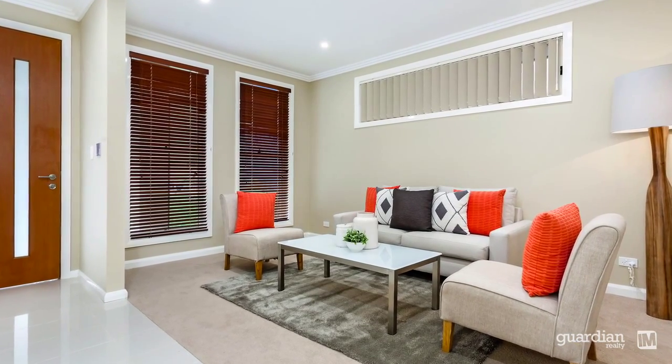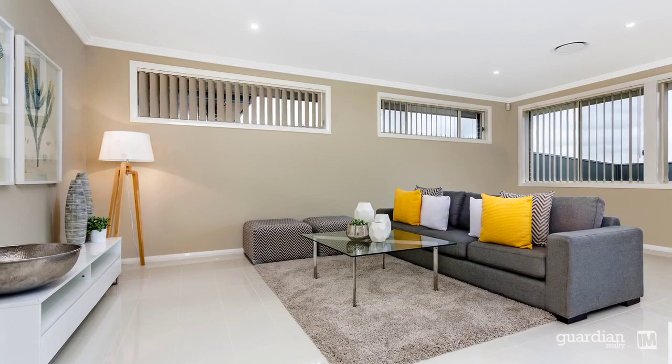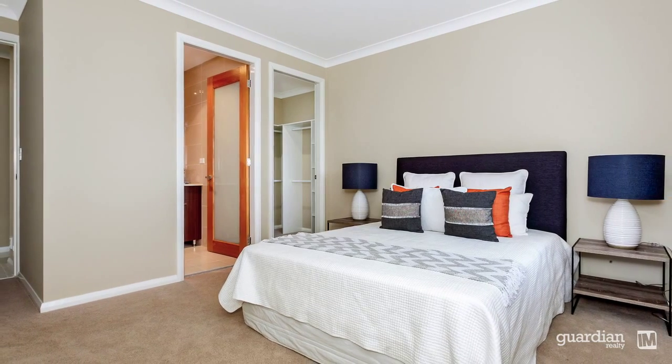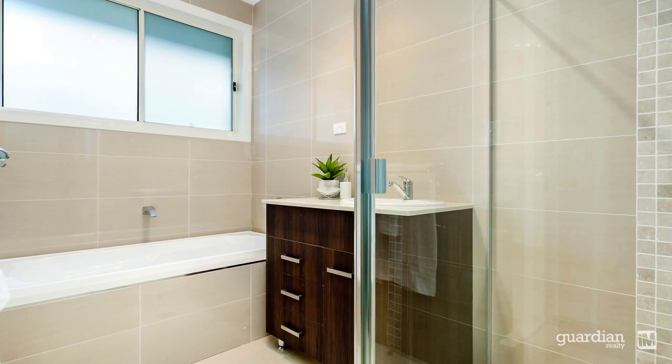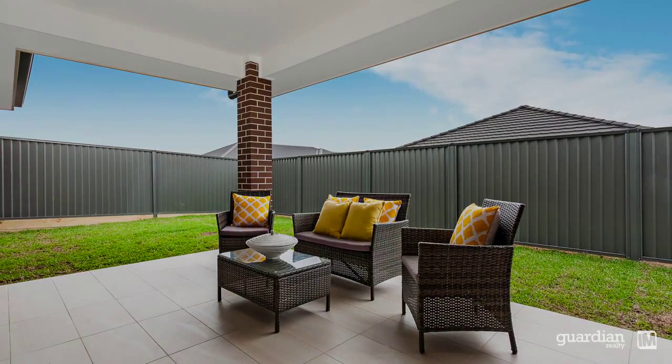Architecturally designed, you'll immediately note that the layout has been made to cater for modern living. Enjoying the natural light on offer, the formal and informal living spaces provide plenty of room for the whole family. Enjoying quality inclusions throughout, there is little left to do when you move in, and if you need any more convincing, well just ask the friendly neighbours.